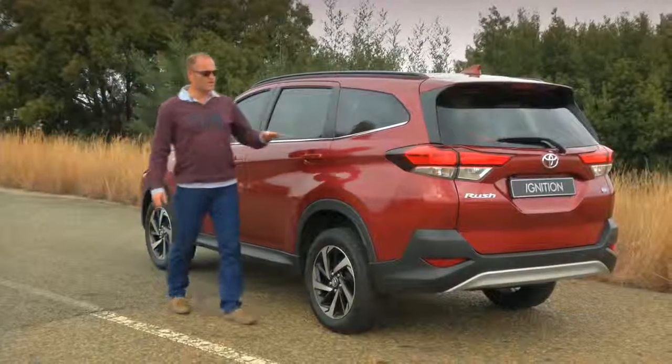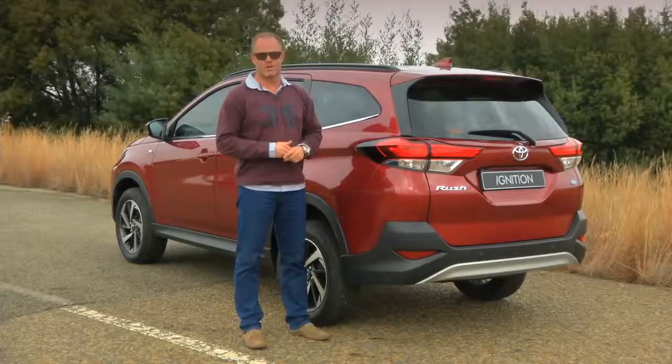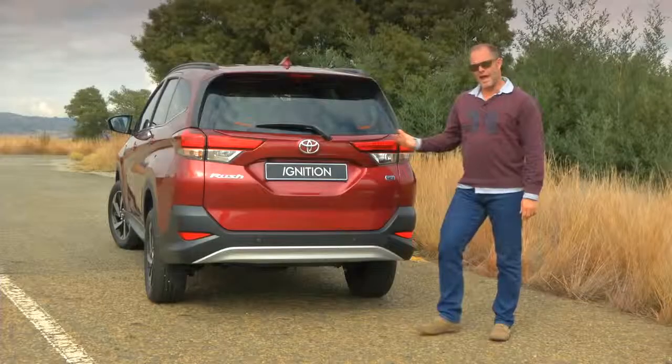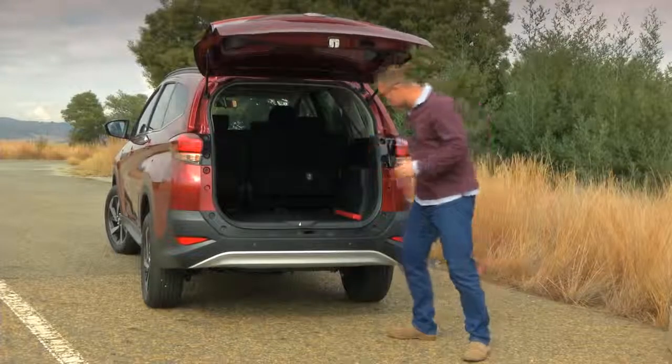I like these two strong lines that run the length of the car — in particular the shoulder line that runs into the LED tail light cluster. Without them it would be a pretty bland sideshow. The color-coded boot spoiler finishes things off nicely, but all the action is in the rear.